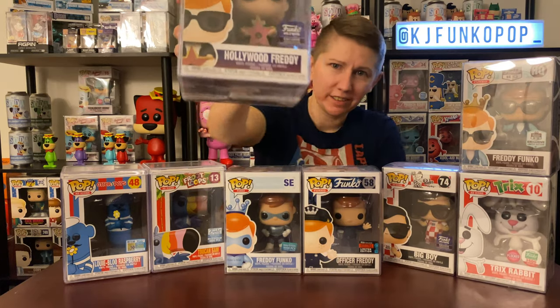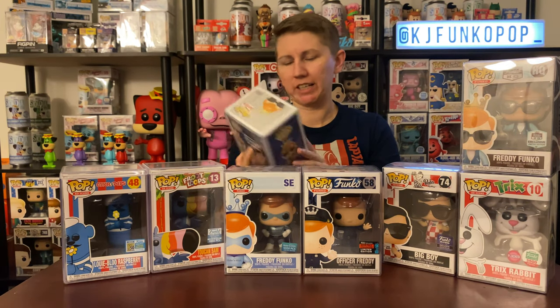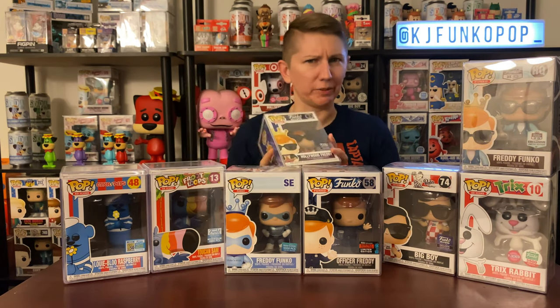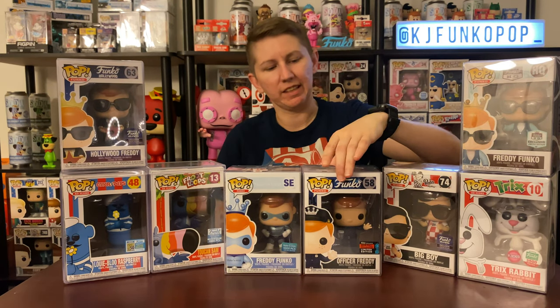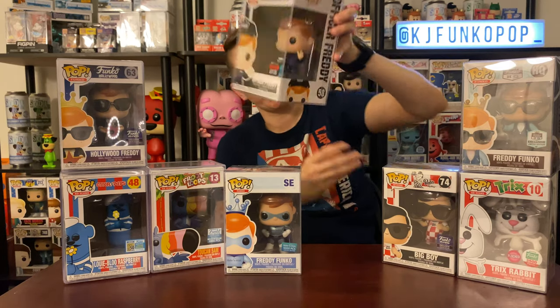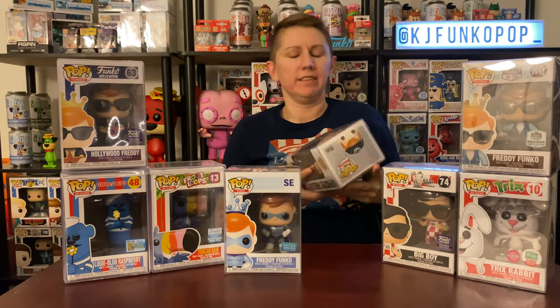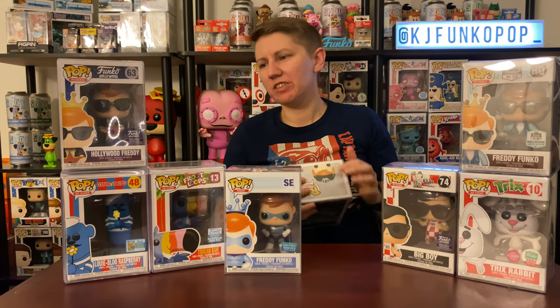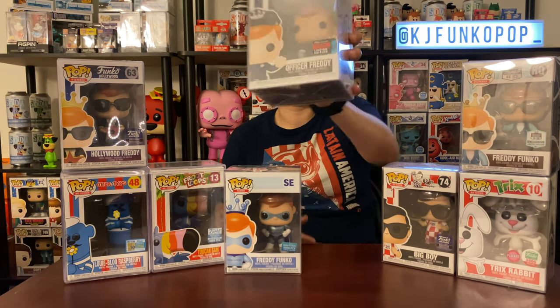This next one is the Hollywood Freddy — the Funko Hollywood exclusive of Freddy in a tux with sunglasses holding a Hollywood Walk of Fame star. Goes along with all the other Funko Hollywood pops I had someone help me get. Then this is Officer Freddy from New York Comic-Con, a shared exclusive with the Funko Shop. I just really like Freddy Funko — he's so cool — and I'm really happy to have these.